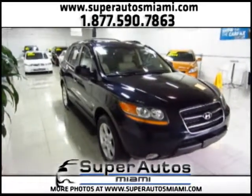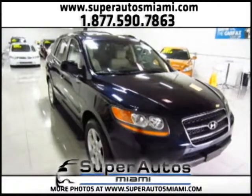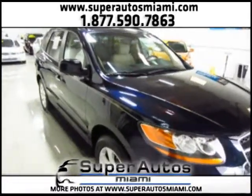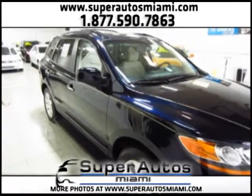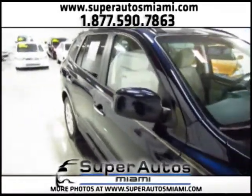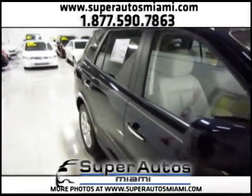Hello everyone, here at Super Autos Miami, your favorite dealer, we just received this gorgeous Honda Santa Fe Limited, fully loaded with navigation and everything — a one owner vehicle with a clean Carfax.